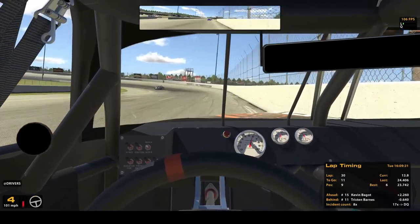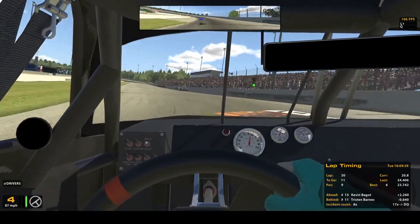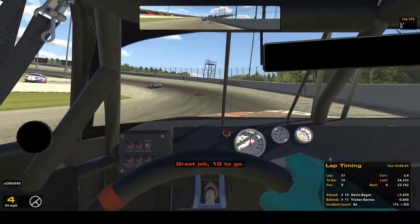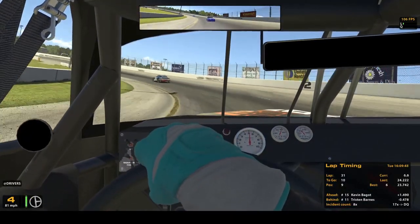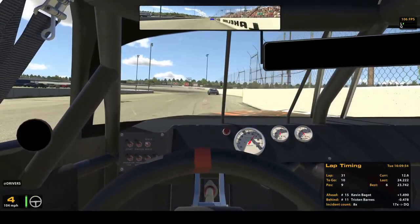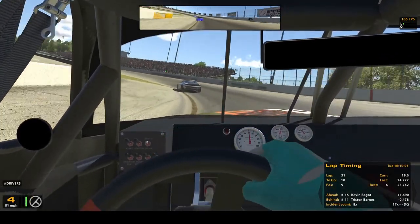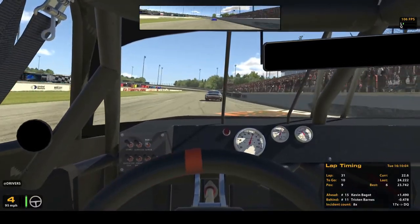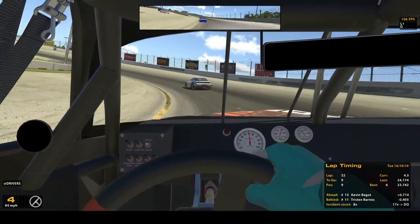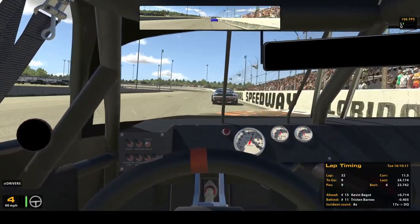I'm catching the car ahead of me, but the car behind me is catching me — so everybody's catching everybody here. We're coming to 10 to go. The challenge is going to be this: get by the number 15, but don't let the number 11 by me in this situation, because the 15 is going to slow me up getting to him and trying to pass. But I'd like another position.